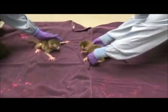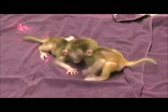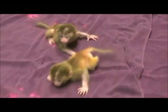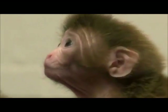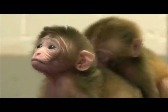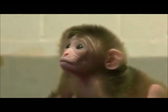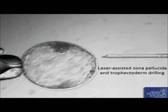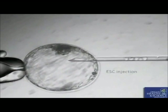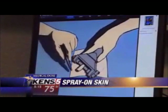Meet Roku and Hacks, the world's first chimeric monkeys, engineered with genes from as many as six different parents. Scientists at the Oregon National Primate Institute combined embryonic stem cells taken from several monkeys and implanted them into the host embryos of female monkeys. Roku and Hacks are two of three monkeys born. The cell groups in their bodies contain as many as six distinct genomes.